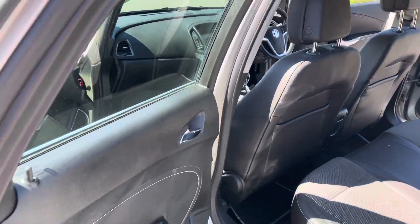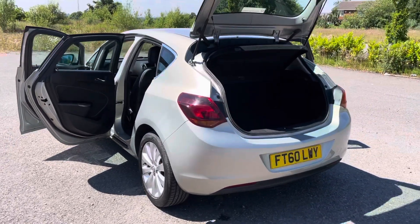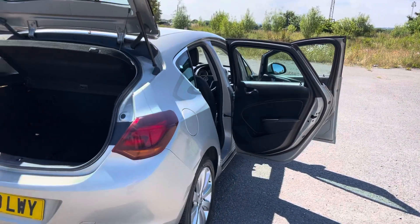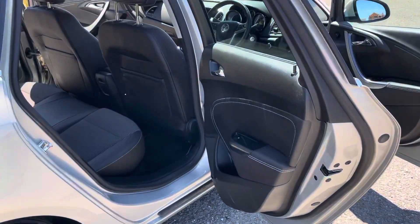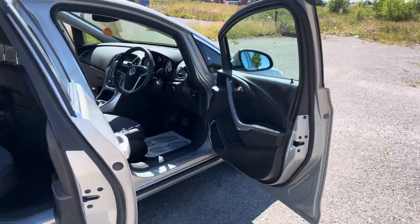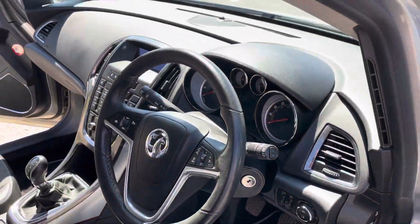Super perfect family car for someone. It's got AM/FM radio, CD player, rear parcel shelf, two keys, and full service history. It's going to be serviced and MOT'd today, coming with a good long MOT. Five-speed manual gearbox with cruise control and air conditioning.